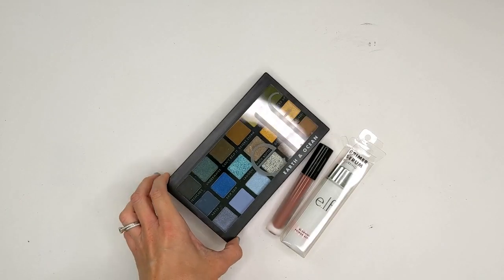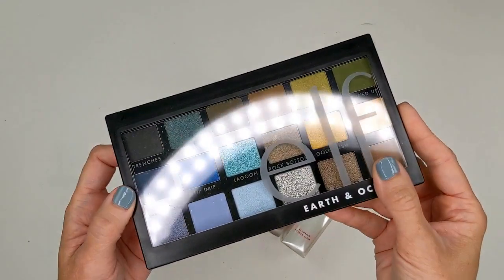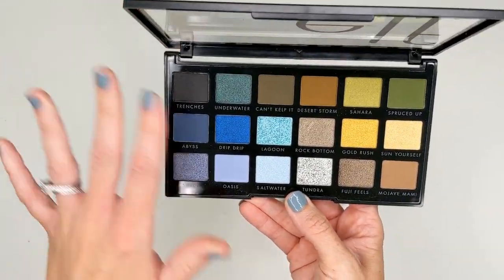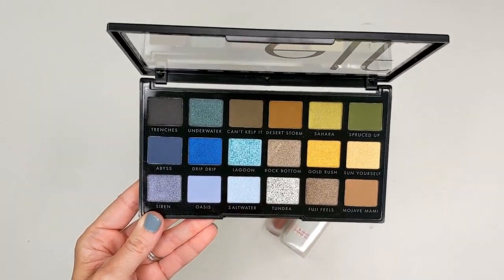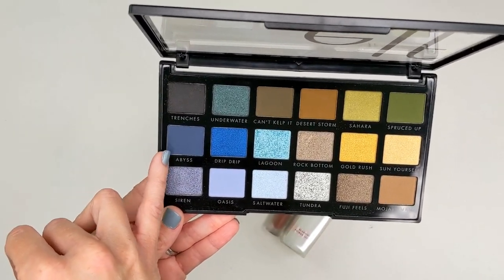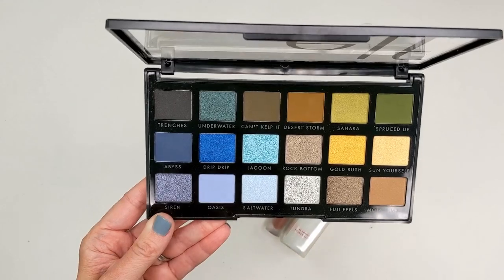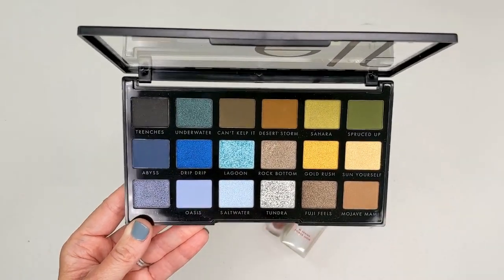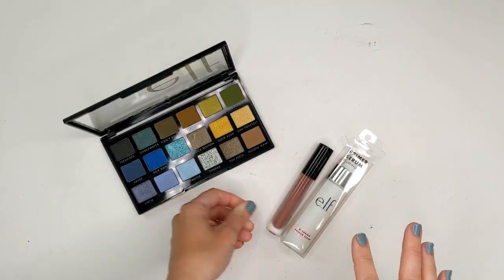Next up, I had also ordered a few things from the ELF website. I really wanted this new Earth and Ocean palette. I saw it on Instagram — a bunch of people were showing it and saying they found it at Target. I didn't see it at mine, so I just ordered it. It looks so beautiful. It does have some of those blue shades, but it also has a whole section of more neutrals, so I feel like this one's a little more wearable than the Makeup Revolution one for me. A lot of these blues are more toned down, almost leaning grayish — I would totally wear those. There's also a teal I love on me and a black, so I don't find this to be an unwearable palette by any means.